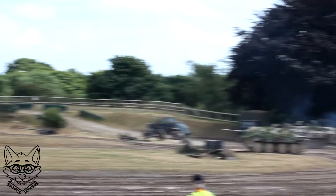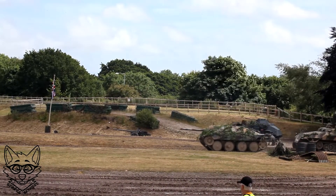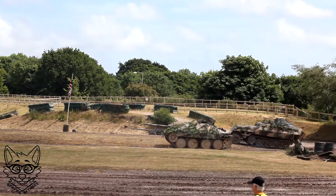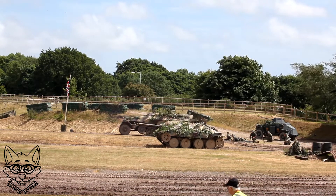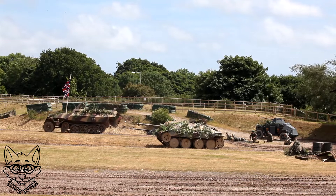One of the SdKfz 222s is pulling forward, firing. This is a very brave — very foolhardy — move on behalf of the 222 commander. He's pulling forward, he's firing.